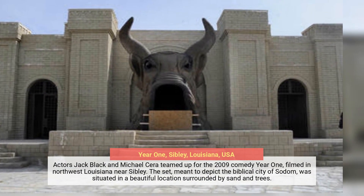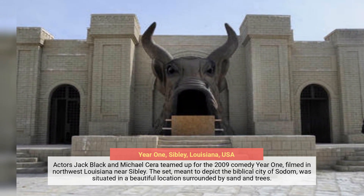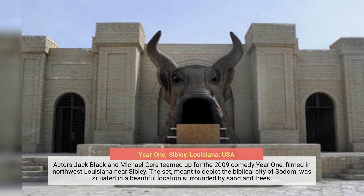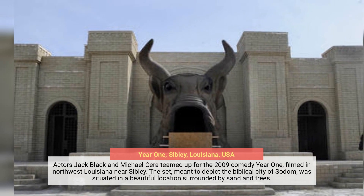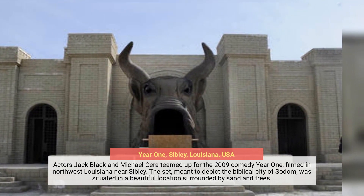Actors Jack Black and Michael Cera teamed up for the 2009 comedy Year One, filmed in northwest Louisiana near Sibley. The set, meant to depict the biblical city of Sodom, was situated in a beautiful location surrounded by sand and trees.